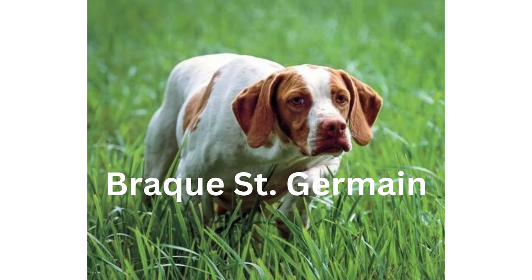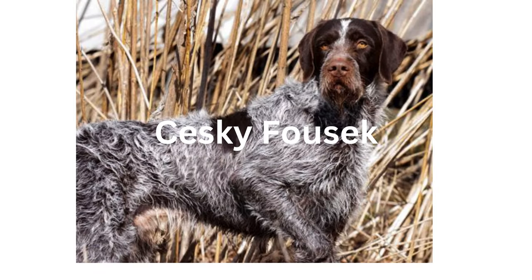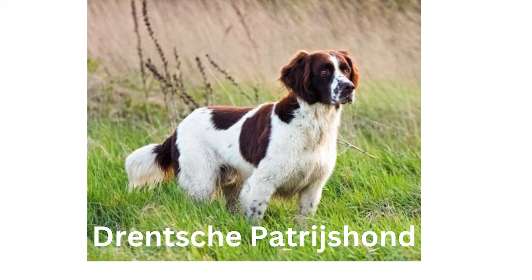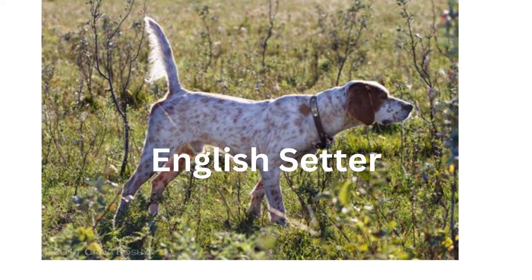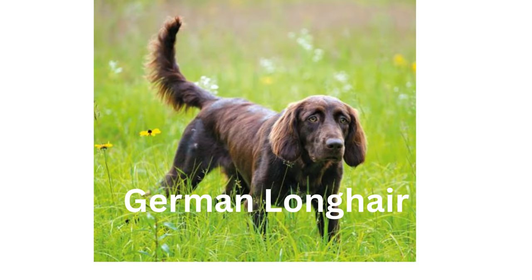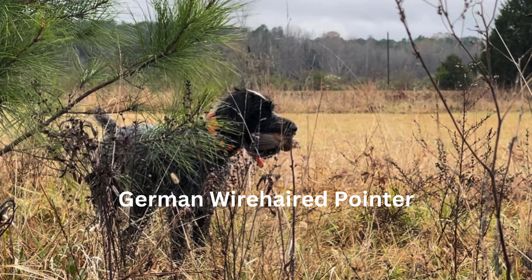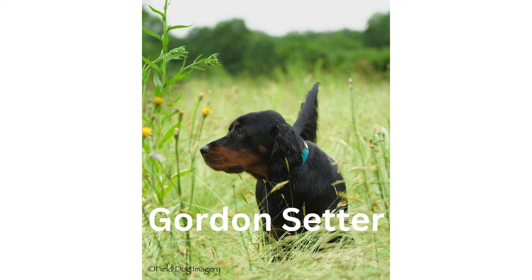Number 7: Brittany. Number 8: Český Fousek. Number 9: Drentsche Patrijshond. Number 10: English Setter. Number 11: French Spaniel. Number 12: German Longhair. Number 13: German Short-Haired Pointer.